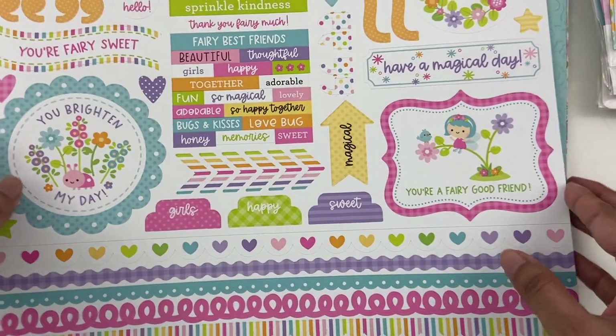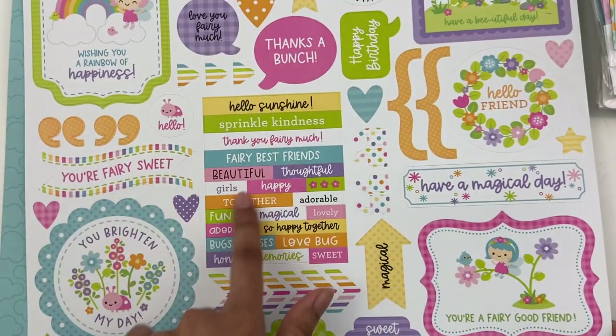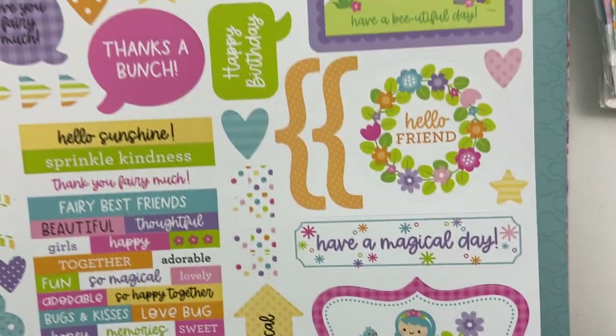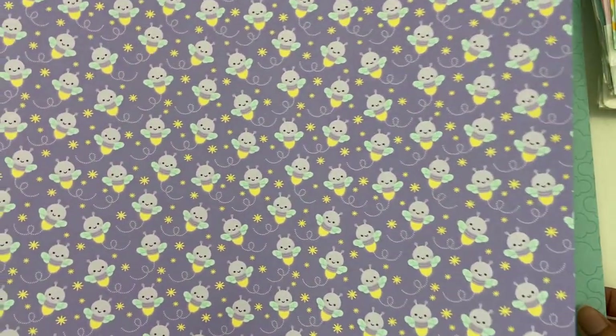Here is the 12 by 12 sticker sheet with so many cute little phrases, some tabs, and then your border stickers as well. And then some of the larger stickers. And then here are the 12 by 12 papers, front and back — so cute. And then there's specialty paper as well, and I love vellum. I have two sheets from this collection and one sheet from the last collection they sent me, so now I have three.